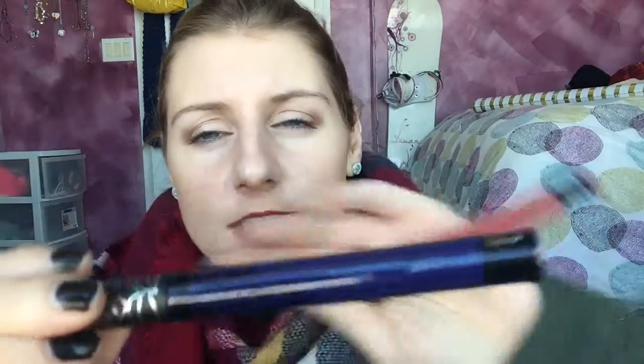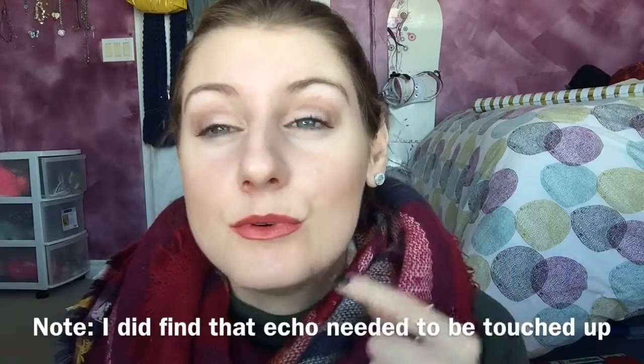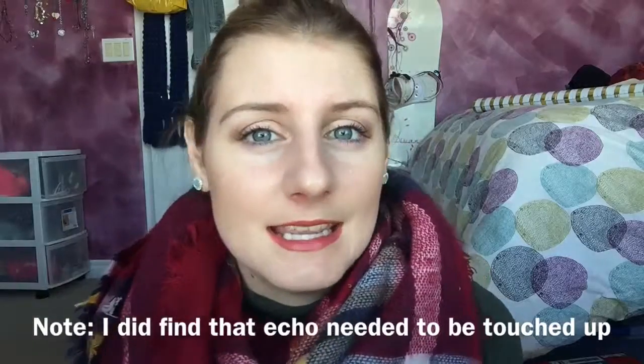Last but not least, I have Kat Von D's Liquid Lipsticks — this one is in Double Dare, and the newest one I picked up is called Echo, which is a dark blue color. I absolutely love these. I have them on my lips right now and they stay on all day — they don't move, they don't transfer. I've been sipping out of my glass and still no transfer at all.